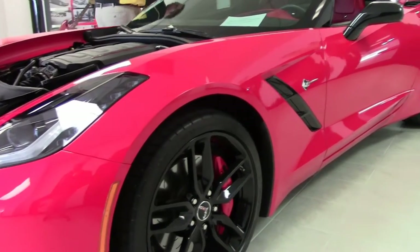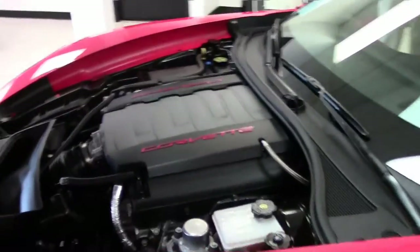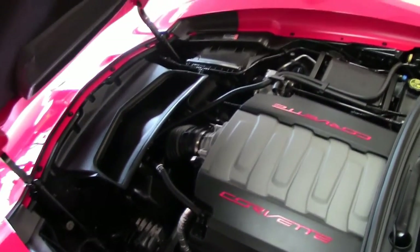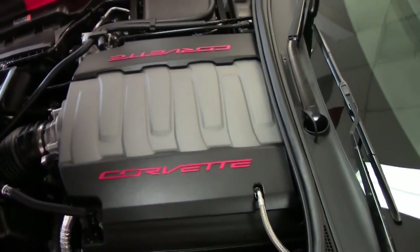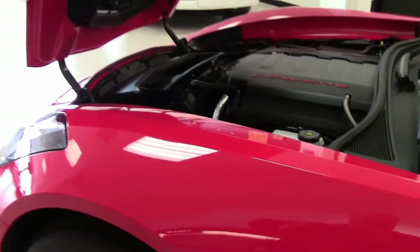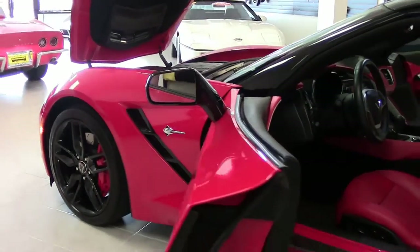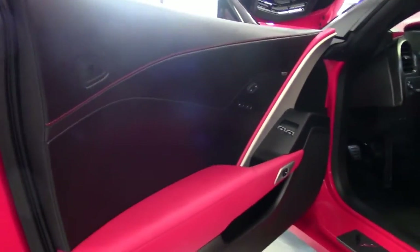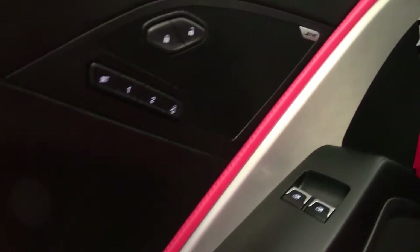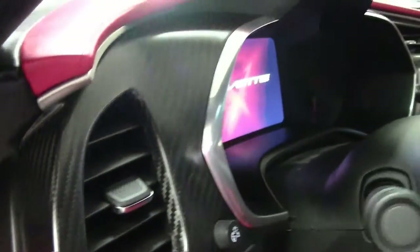The paint and interior are excellent, and it features the LT1 engine. This car is completely loaded, meaning it has all of the options that were available. It is a 7-speed with heated seats, heads-up display, magnetic ride, and Z51. It has the Napa-wrapped leather dash, as you can see here, with that beautiful, stunning red interior, and the upgraded carbon package.